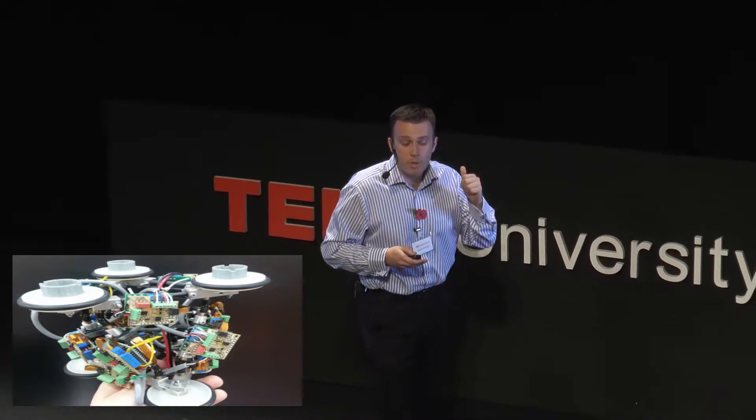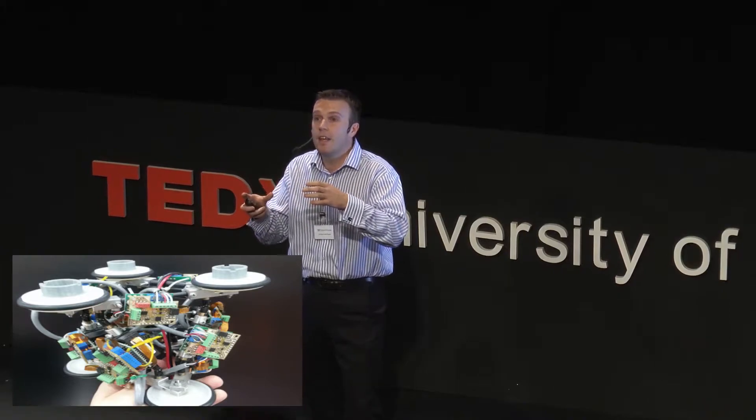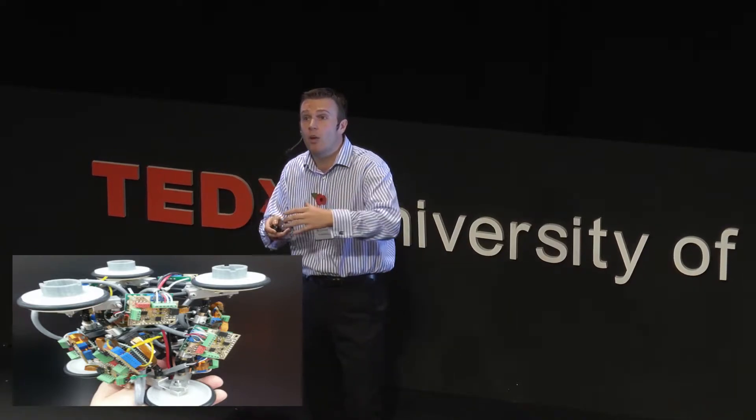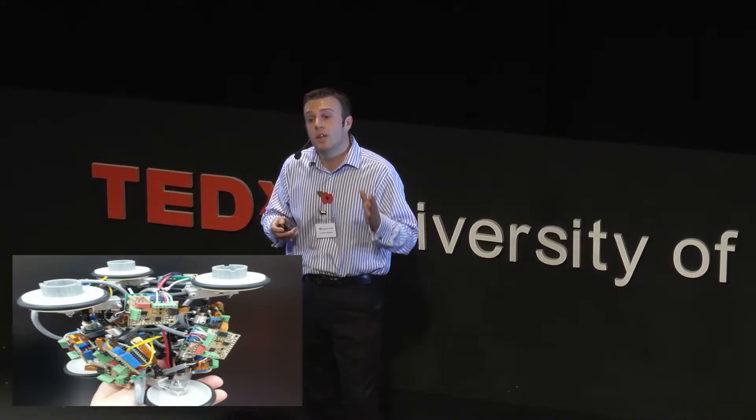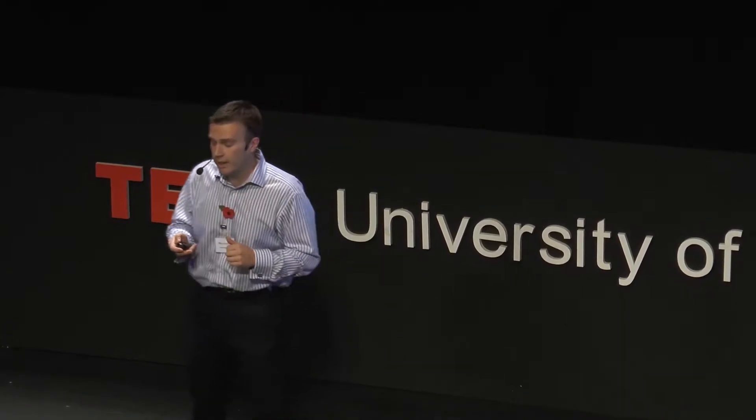This robot can also do maneuvers where the top rubber pads move around in different directions, so you can steer around corners and even choose to go in different directions at a T-junction. So certainly in 20 years, these things will be under your feet.